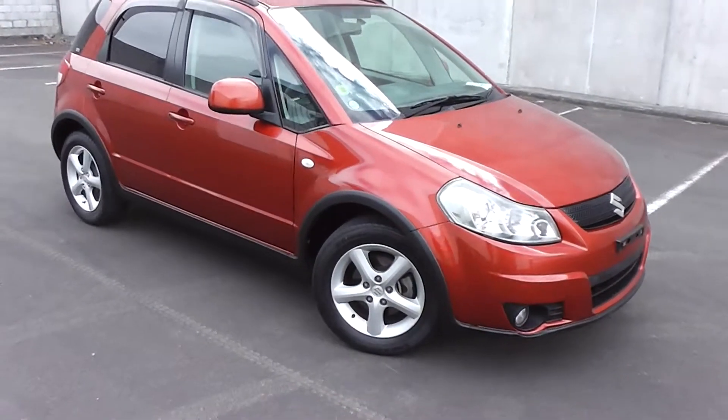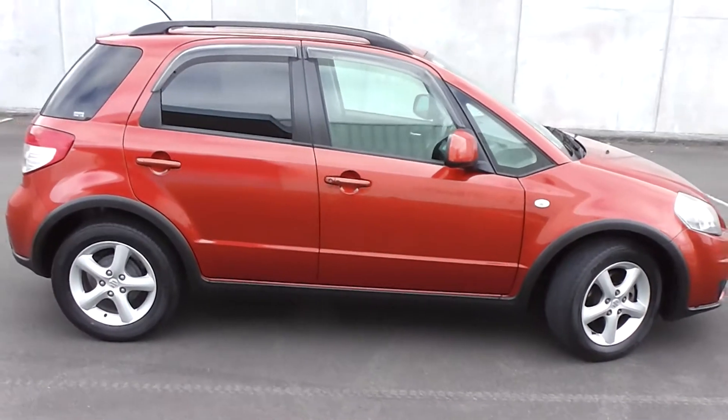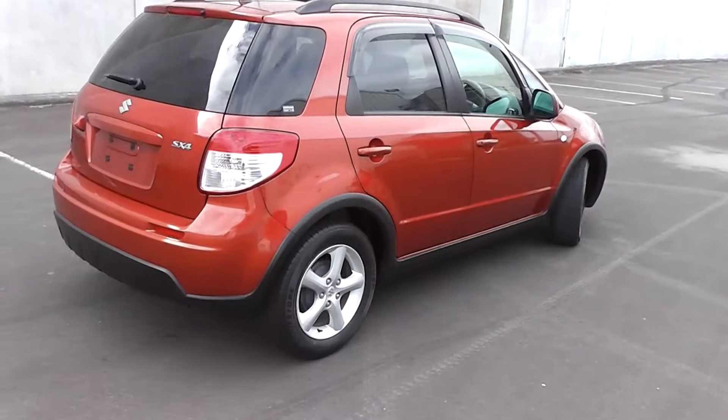Hi, Peter Day here. Check this out. It's a 2006 Suzuki SX4 5-door hatch, powered by a 1500cc engine. This engine has a cam chain, so there's no cam belt to worry about, and it has an automatic transmission.